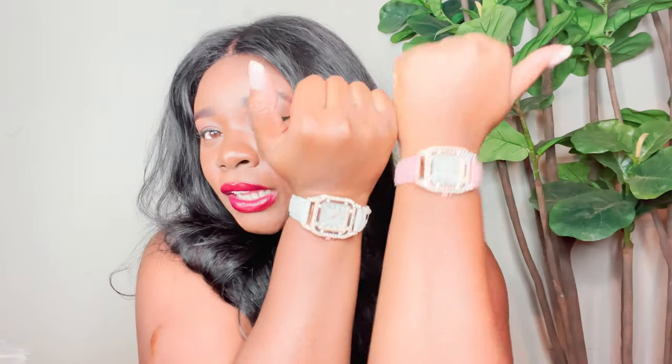I already broke the white one — I literally snapped the little clasp piece off trying to put it on. I already know I'm not going to have these watches for long; they're most likely going to tear up and break. I don't recommend buying these watches, but if you just want something cute and inexpensive for the look, and you take good care of it, it might last a little bit longer. I love the pink and the white — I had to get both.